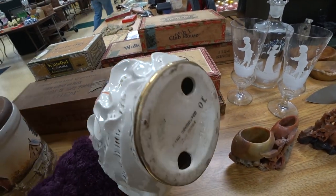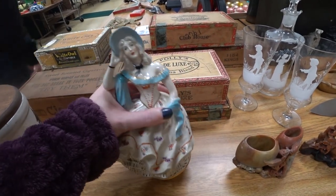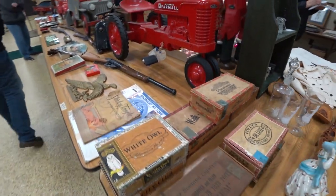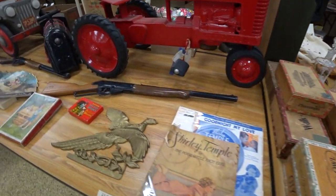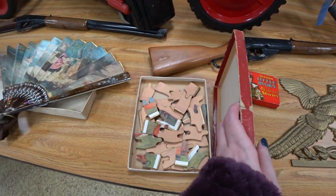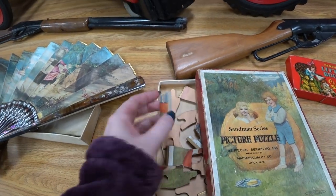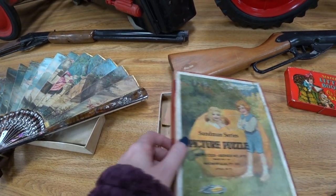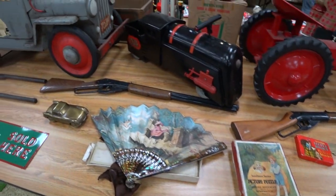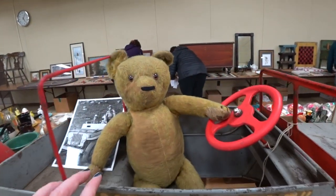I thought this lady was kind of cute too. I don't remember what she sold for because sometimes at the auction they just lot things together — they'll put stuff together and sometimes there's no rhyme or reason. So you don't know what's actually going to go up by itself and what they might throw in with something else. Sometimes you end up having to pay a little more because someone wants one thing and you want the other — it doesn't always work out in your favor.